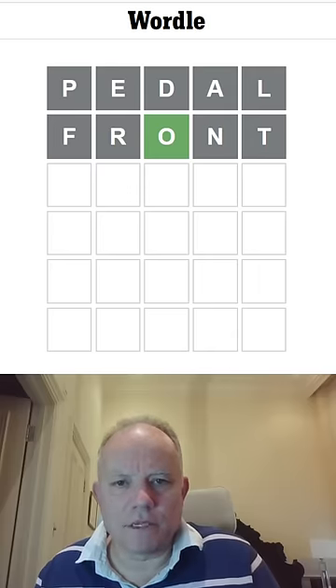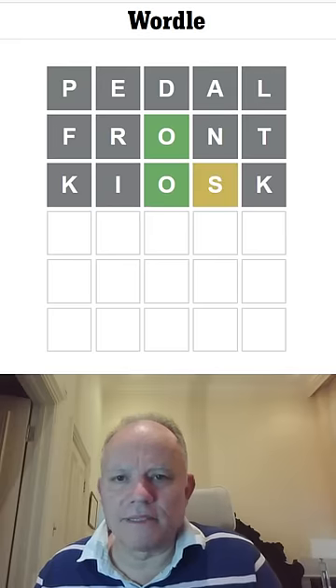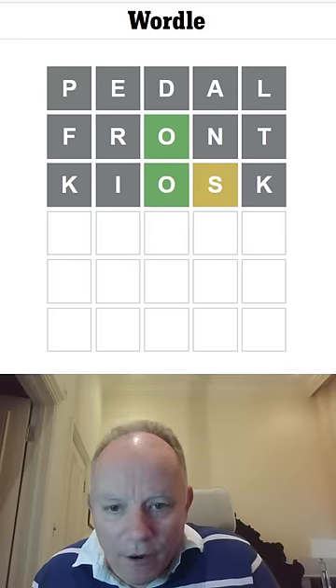I'm going to try Kiosk, because I could see it. It's rubbish. Wow, OK, we've got to use totally different letters.